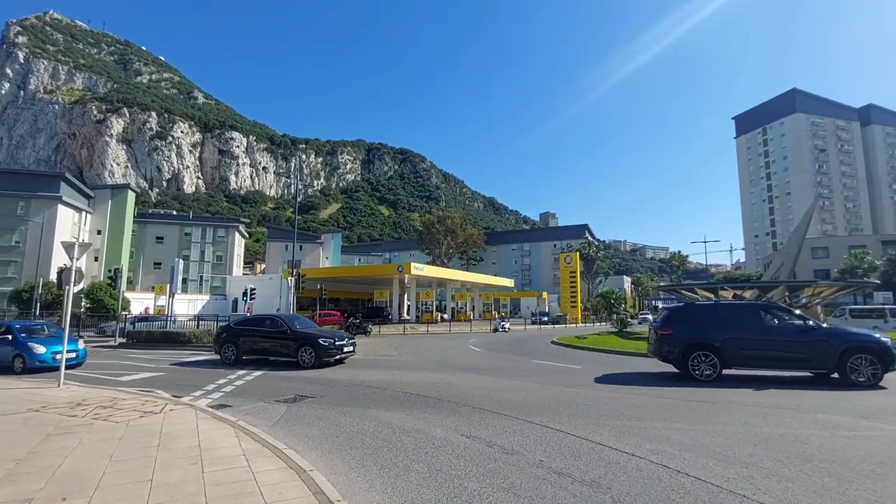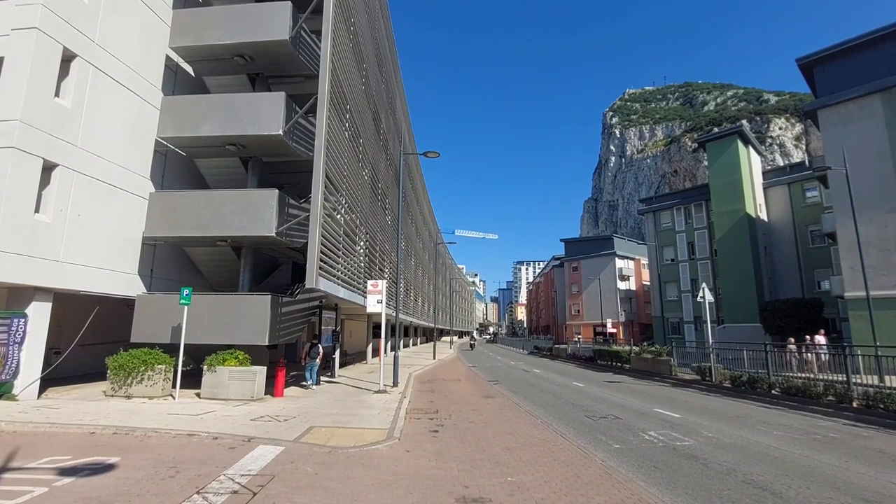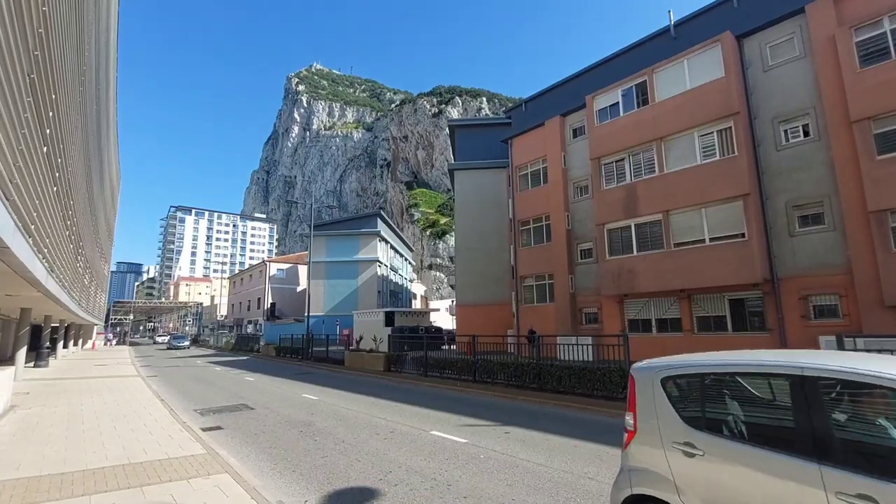This is the first major roundabout you reach when you get into Gibraltar after crossing the runway — that will be our starting point today. It's only about a 15-minute walk. It's five o'clock in the evening so everyone's leaving Gibraltar and going home to Spain. Anyway, let's continue on to the Holiday Inn.